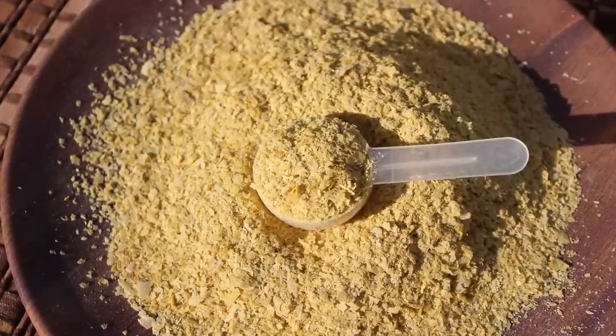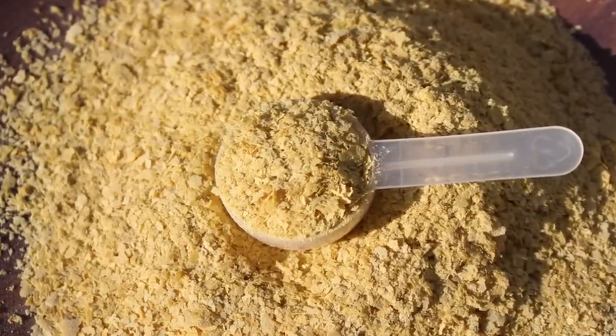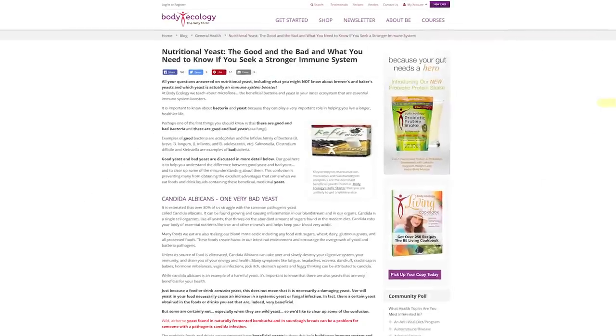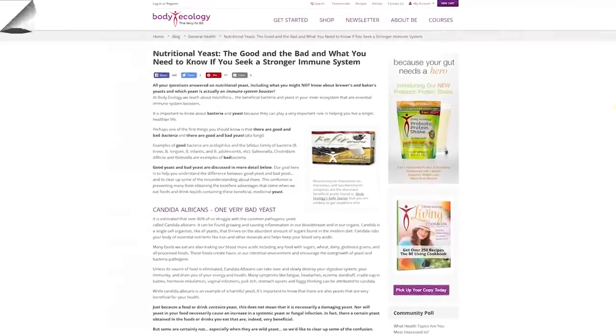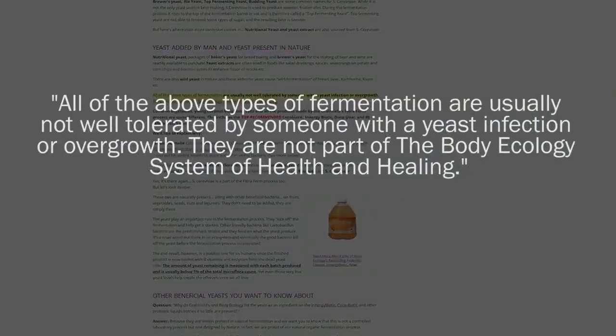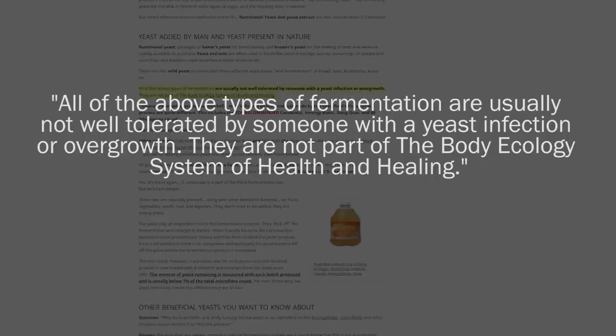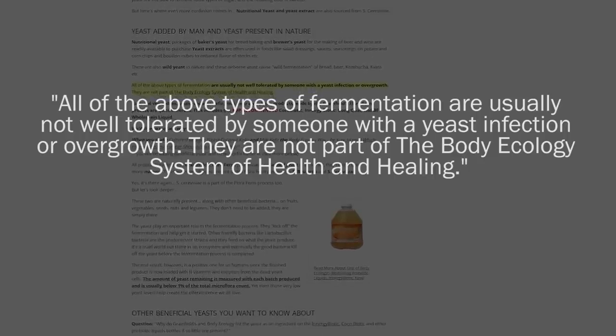However, other reputable sources argue that nutritional yeast should not be consumed by those with Candida. The Body Ecology website states that it is usually not well tolerated by someone with a yeast infection or overgrowth. It is therefore important to take heed if you are healing from such health issues.